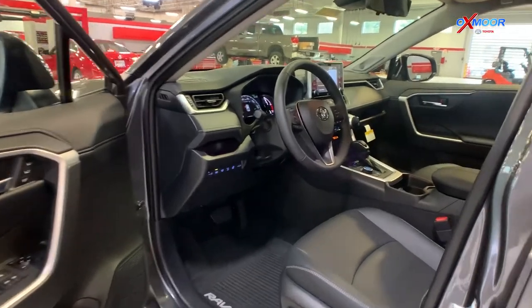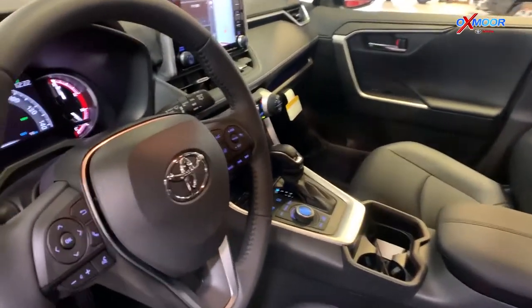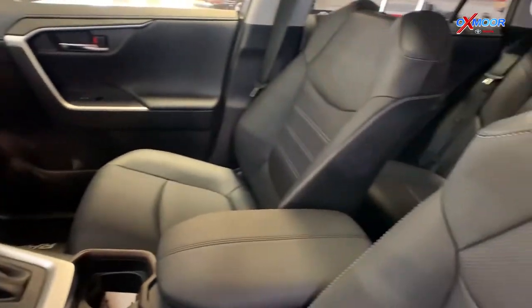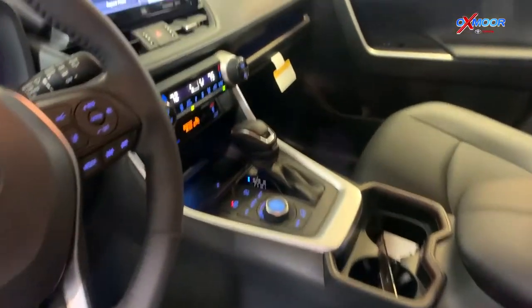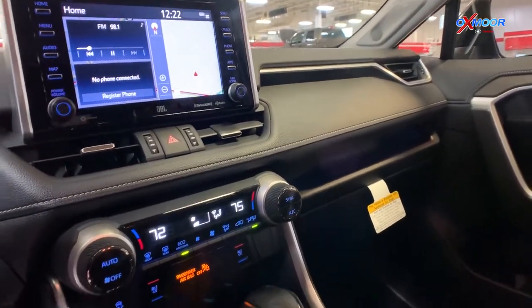Let's take a look at the interior. You're going to have beautiful black leather seating. It is perforated, so you're going to have cooled seating — it is heated as well. There is also a heated steering wheel.